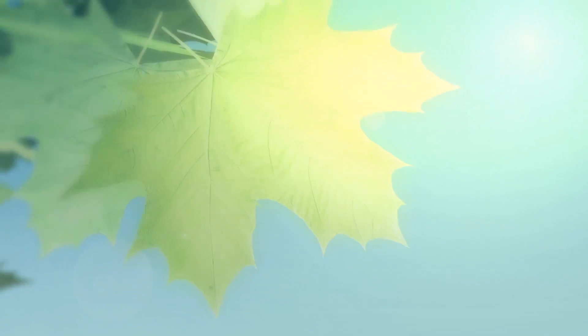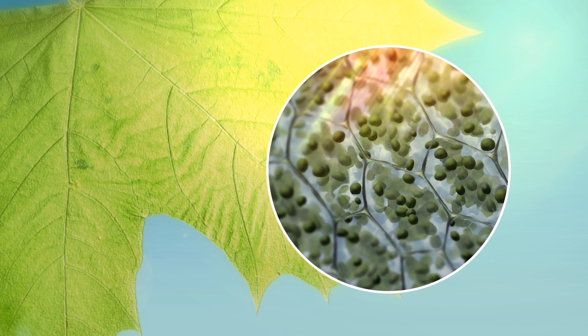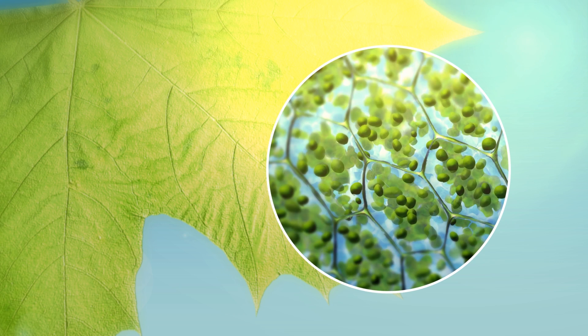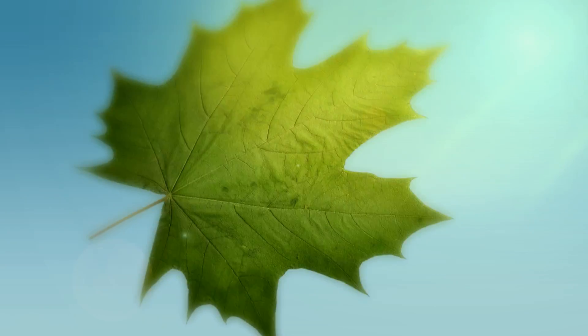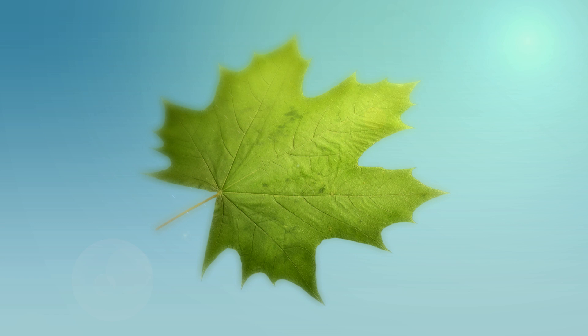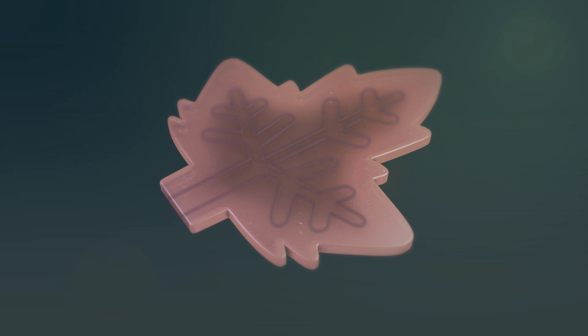A device that works like the leaves of a tree, harvesting sunlight and transferring its energy into tiny reaction centers like a mini-factory. Scientists at the Eindhoven University of Technology have managed to develop this leaf-inspired solar concentrator. And it doesn't just work like a leaf — it even looks like one.